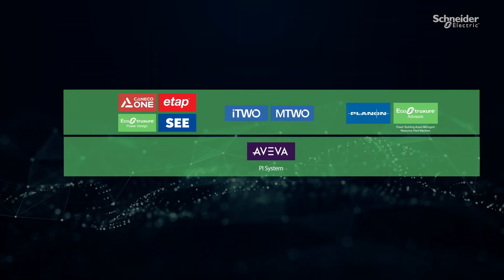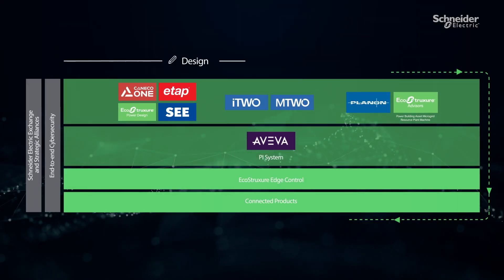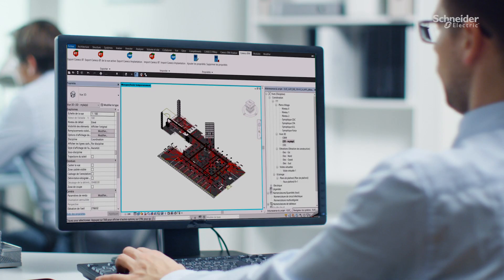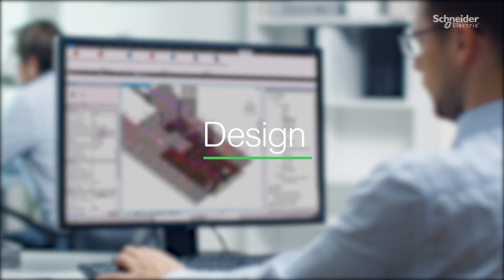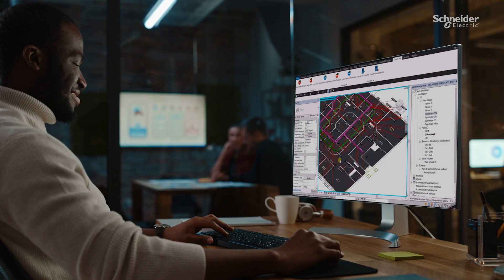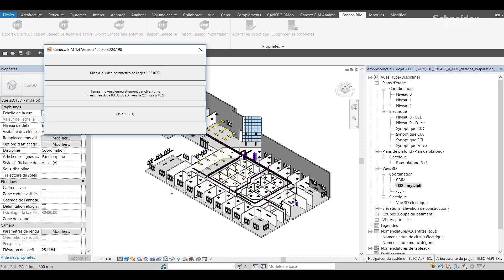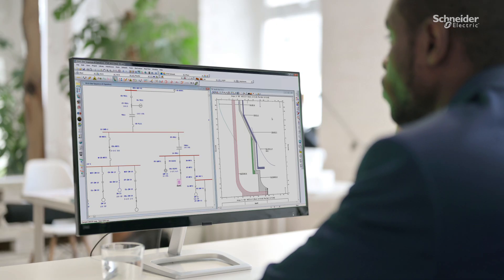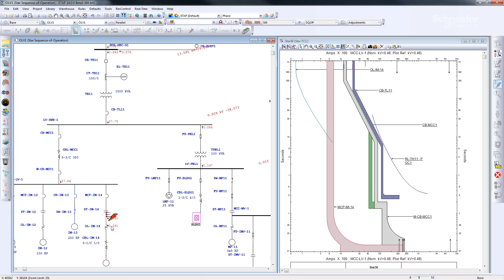Together with our software partners, we're accelerating digital transformation across every stage of the project life cycle. Engineers trust Canico One for 3D modeling of electrical installations, from automated design to equipment sizing. Once the BIM model is exported to Revit, engineers can use ETAP to analyze the power system on a unified digital twin.